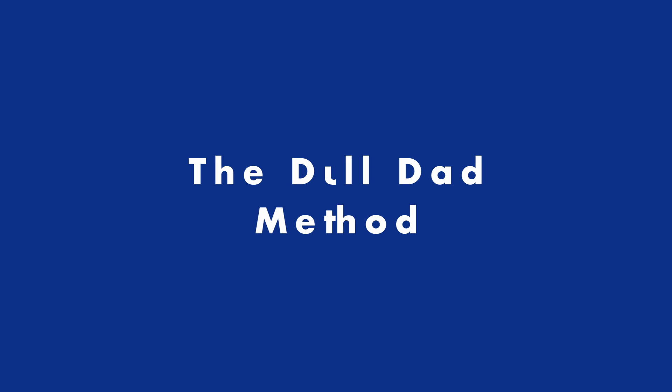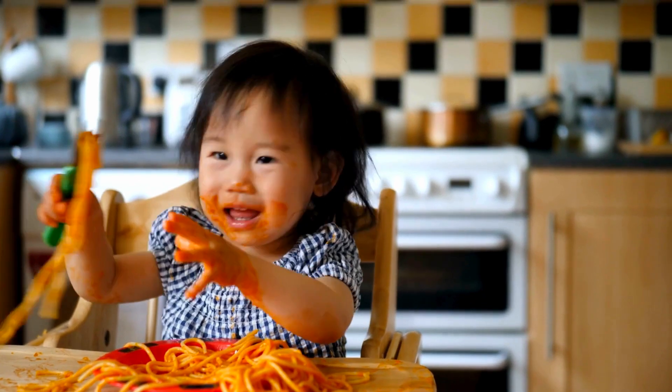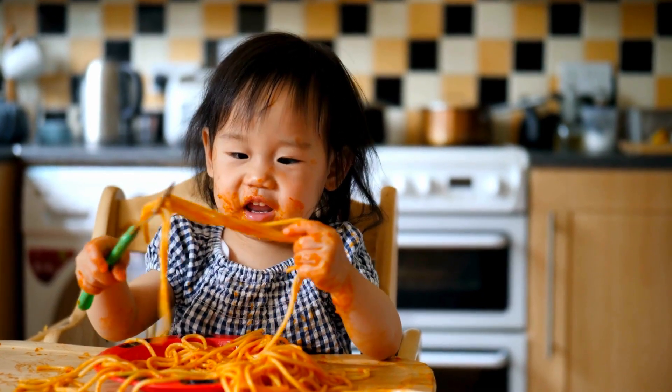So what do we do instead? We implement the dull dad method. Why have I called it that? It's because — and it's not always the case, but usually — when baby throws food on the floor, mum is going to get more upset than dad. Mum's going to think about the mess and become very anxious about whether baby is eating the right food or enough. Dad, on the other hand, is more likely not to react, not think too hard about the mess, and the chances are that more food will get eaten and less ends up on the floor when dad's supervising the meal.